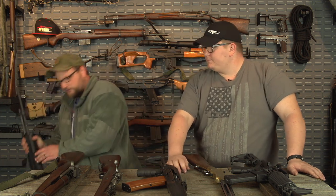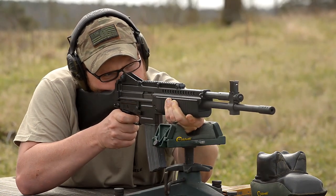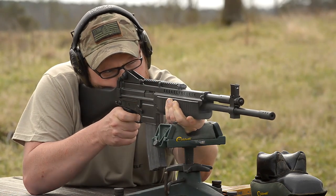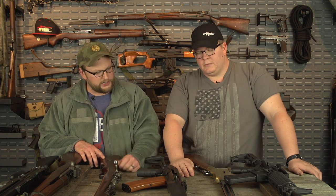Direct gas impingement also lends itself to very good accuracy — you're not getting a lot of barrel whip. They eventually had to change the twist on the early guns; they determined they were using too slow a twist, sped it up, increased the bullet weight a little, and found these things shoot great. Eugene Stoner also designed a ton of other awesome guns people don't hear about, such as the Stoner 63 — many issued to Navy SEALs and special forces in Vietnam who loved them. He's also credited with inventing the Ultimax machine gun and the AR-7 survival rifle.